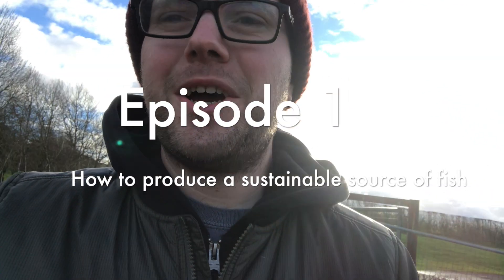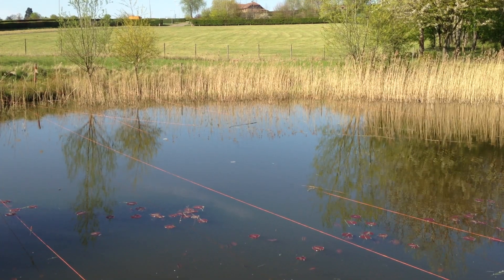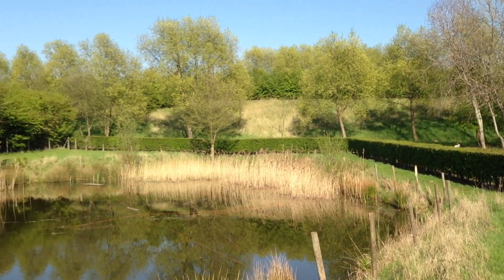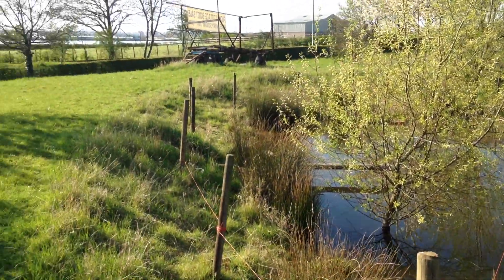This is the float pond. We refurbished it in about 2017 — it used to be a very old stock pond on site that, out of neglect, had never been used. It was full of weed and silt again, so there was a full drain down.